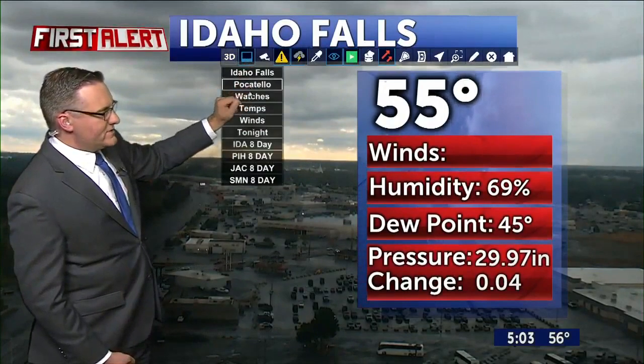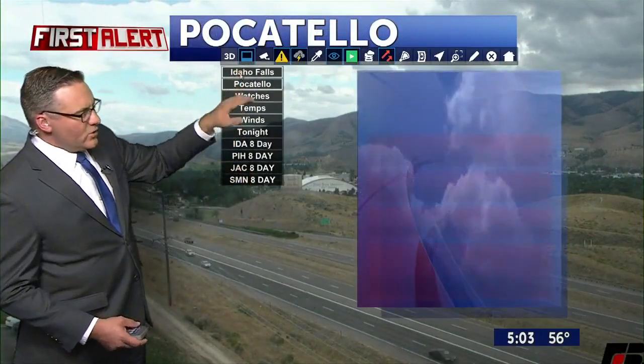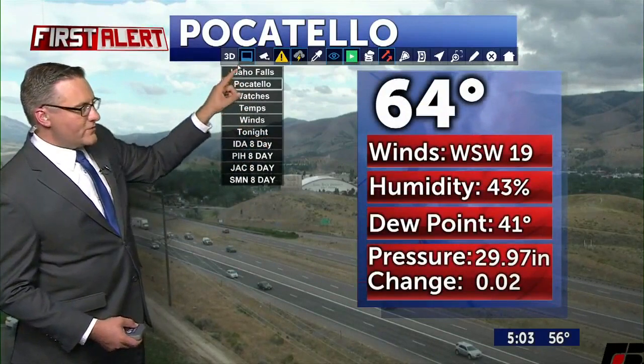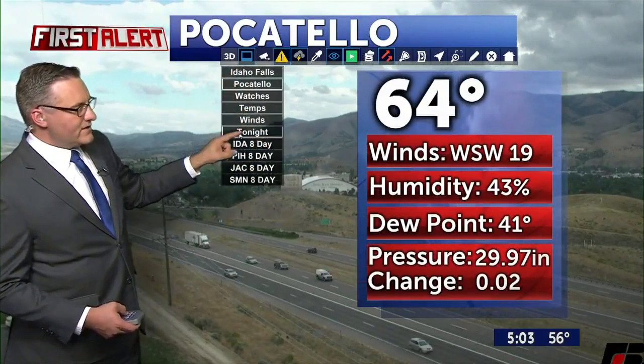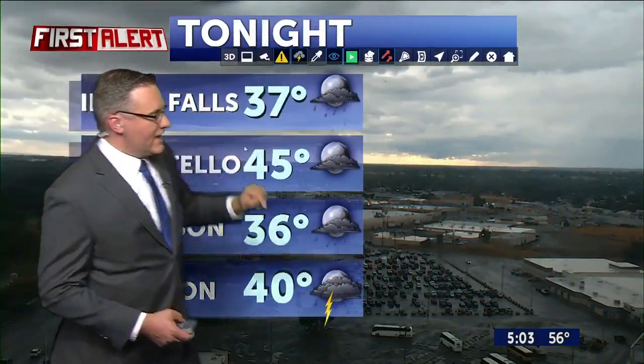We'll switch now to the Pocatello Farm Bureau Cam. You'll notice temperatures at this hour in the 50s and 60s, but a little warmer in Pocatello — we haven't seen as much rain there. Tonight we're going to be dealing with conditions dropping into the 50s and 60s. Let me take off that menu — we'll see 37 tonight in Idaho Falls, very chilly conditions on the backside of this cold front.